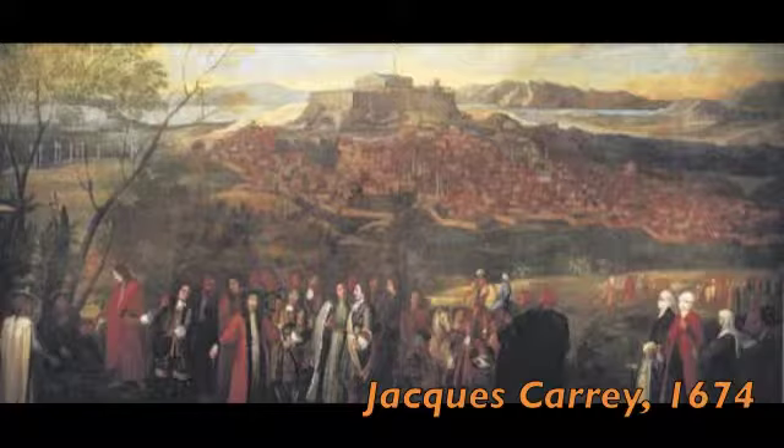One of the museum's most interesting paintings is this large-scale Athenian scene by Jacques Carey. In it we see the Parthenon depicted as it was in 1674, almost intact, before it was severely damaged ten years later by Venetian cannonballs.